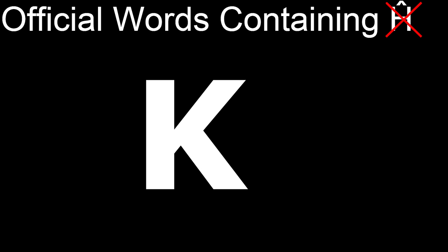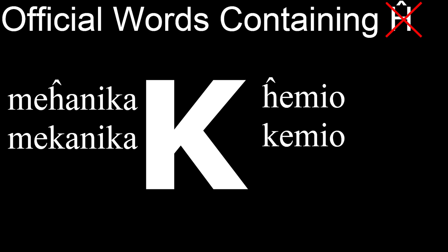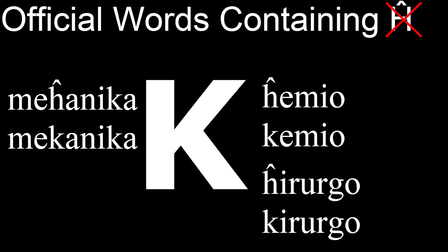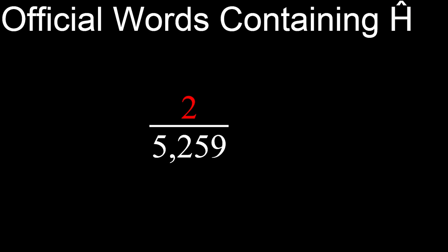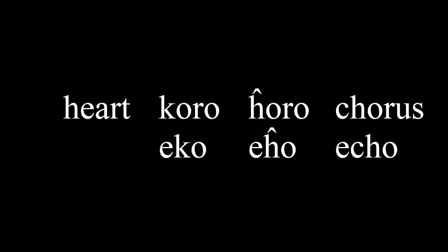by replacing it with the letter K. For example, Meĥanika becomes Mekanika, Ĥemio becomes Kemio, and Ĥirurgo becomes Kirurgo. Neither of those are easy to say. But two words stand in their way: Ĥoro and Eĥo, the words for chorus and echo. These words pose a unique challenge, because the words Koro and Eho already exist — the former means heart, and before you think of replacing it with a bare H instead, Horo also exists, meaning hour.